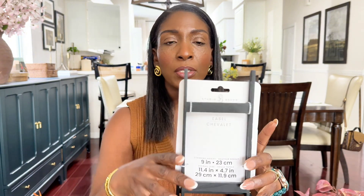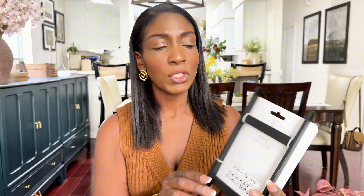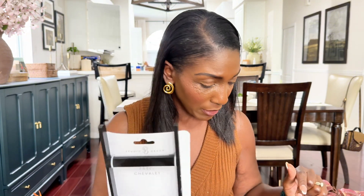I also picked up two easels from Michael's. Starting with this one — I plan on placing a book on it. It feels a little bit flimsy; I'm not sure how it's going to hold up. I think this was $5.99. They do have a smaller one as well — depending on how I like this one, I might go back and get the smaller one. The next easel I picked up was $24.99.